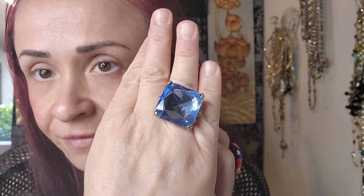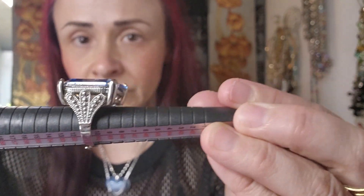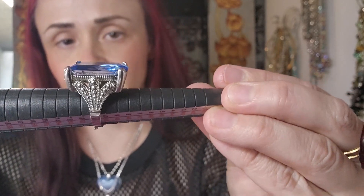First off, I got this vintage costume ring. I would say this is maybe 1970s — and it's an adjustable ring. But this thing is really cool. Look at the shank and the detail on it. Very cool. So I got that.